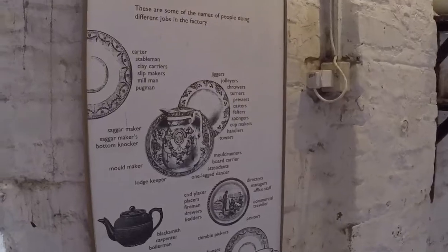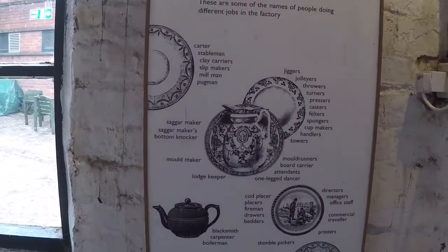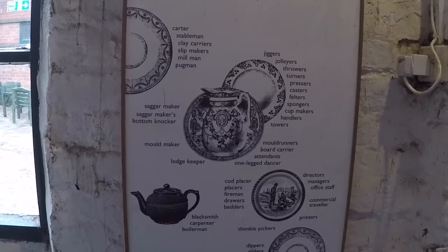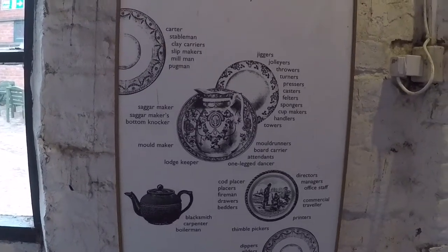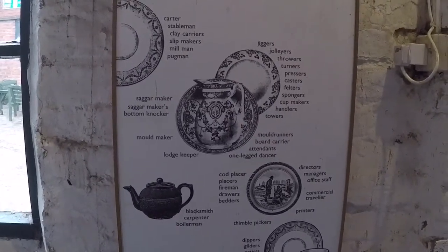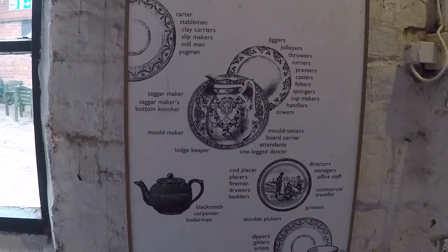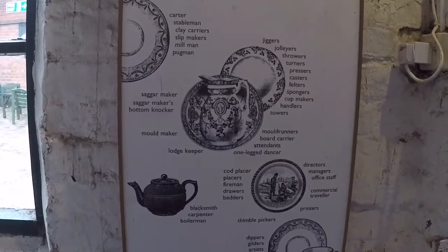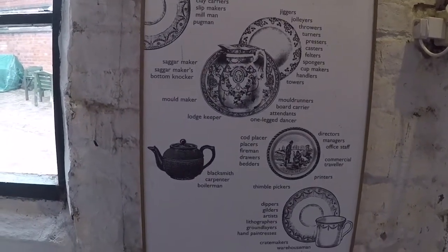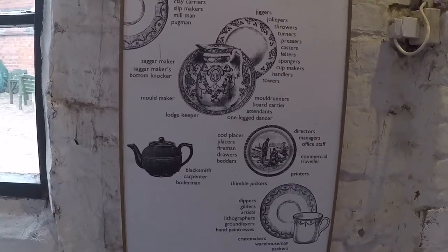Here we've got the sort of people who worked in a pot bank. Here are some of the names of people doing different jobs in the factory: carters, stablemen, clay carriers, slip makers, millman, pugman, sagger makers, bottom knocker, jiggers, jolliers, throwers, turners, pressers, casters, felters, spongers, cup makers, handlers, towers, mold runners, board carriers, attendants, one-legged dancer, mold maker, lodge keeper, cod places, firemen, drawers, bedders, blacksmith, carpenter, boilermen, directors, managers, office staff, commercial traveller, printers, thimble pickers, dippers, gilders, artists, lithographers, ground layers, hand paintresses, crate makers, warehousemen and packers.